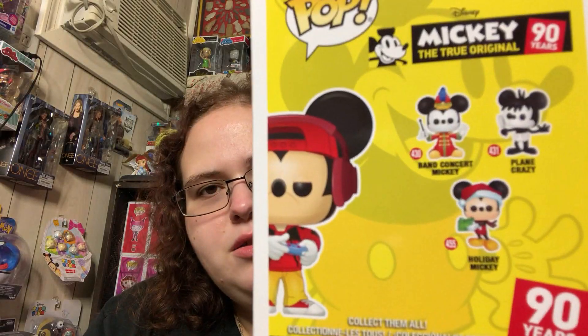You can see there's a new list on the back — band concert Mickey, plain crazy Mickey, and holiday Mickey. I want holiday Mickey, and I want holiday Minnie too. I saw in the rumor mill from FM's video that they could finally be making a Daisy and Donald holiday version. Guys, do you understand that? We do not have a Daisy Duck pop. They made all the other classic Disney characters — Mickey, Minnie, Goofy, Donald, Pluto — but we've never had a Daisy pop. We have a pint-sized hero and her image on a pin from Disney Treasure. That's it. So I really hope that pans out to be true because I really want it.